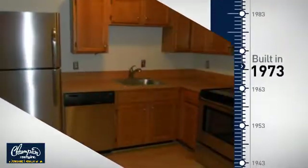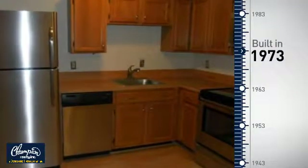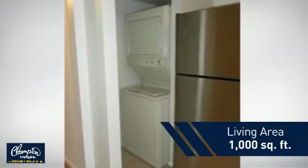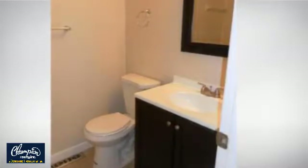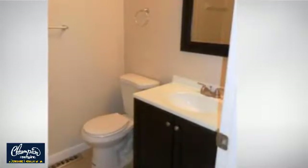This property was built in the early 70s and features over 900 square feet of living space, giving you a spacious layout to play host or kick back and relax after a long day.